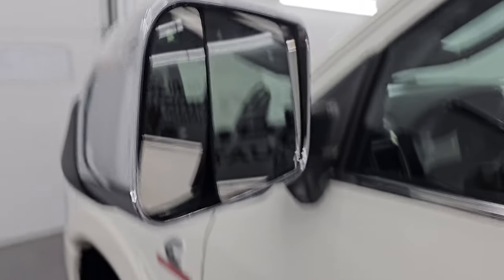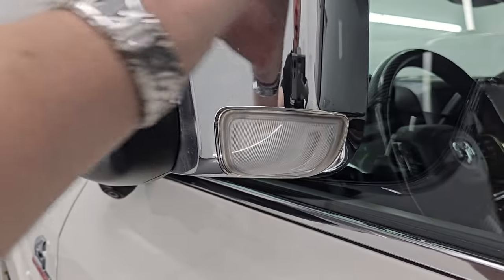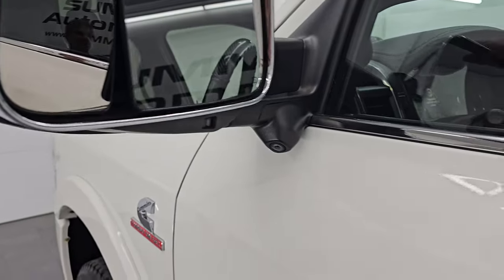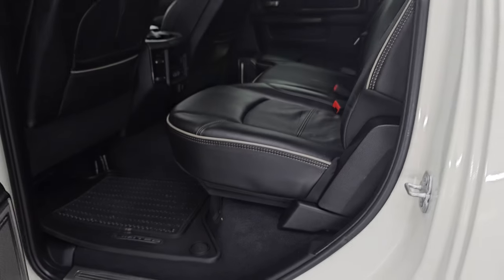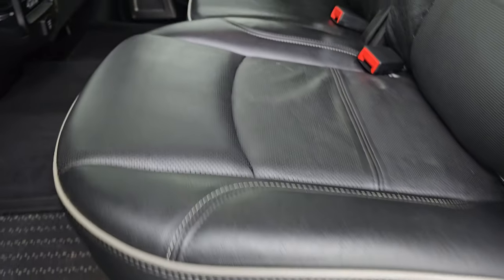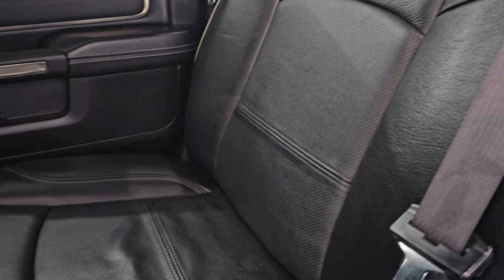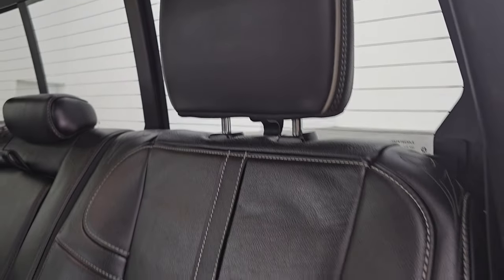You do get the heated fold-up tow mirrors with blind spot monitoring and built-in directional signals — they fold up and fold in. You also have LED side lights. Taking a quick look at the back seats, the power running boards are working nicely on the driver's side. These back seats are in really nice shape as well, no rips or tears. You get the LATCH child safety system for car seats, and the power sliding rear window with built-in rear defrost.